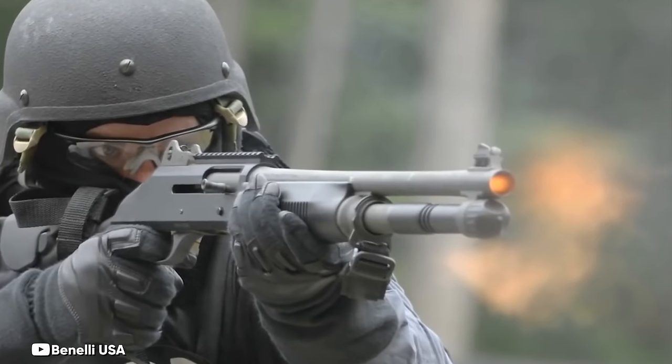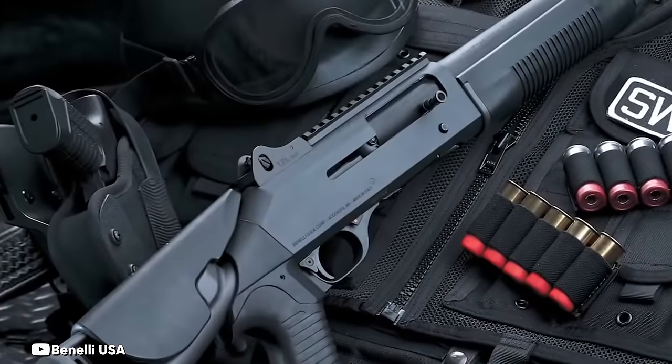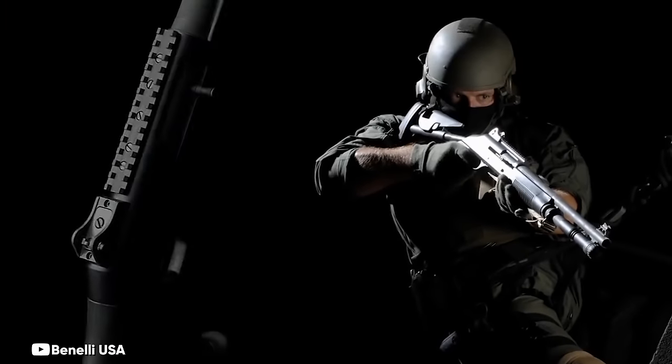While current M4s lack the Super 90 label, their features remain the same: an 18.5-inch barrel, 3-inch chamber, retractable stock, pistol grip, Picatinny rail, and rifle-style iron sights in its standard configuration.